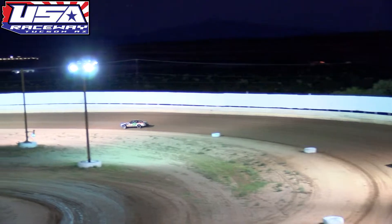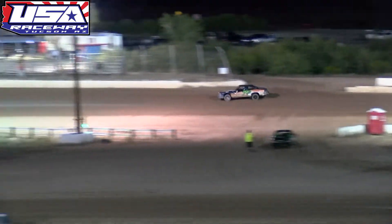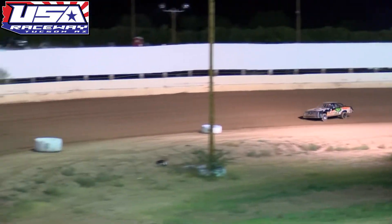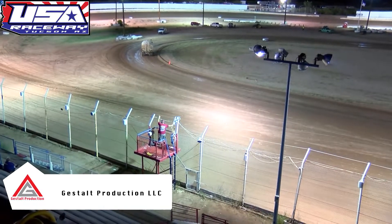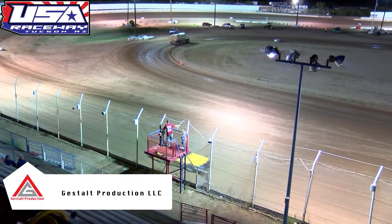Griggs gets the white flag here for this heat race for the IMCA stock cars. He'll lead them off of turn number two, down the back straightaway into turn number three, going to use the high line in the 71H — taking over the wheel here tonight for Curry Hurley. And he will win heat race number one, with Cody Ashcraft and Larry Leach rounding out the top three.